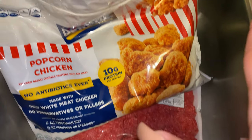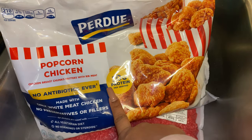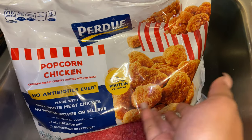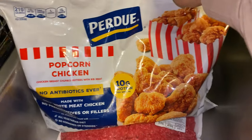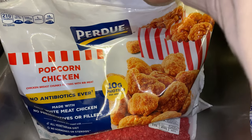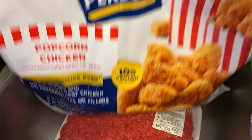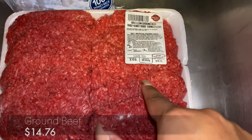This week we got the Perdue popcorn chicken — it's no antibiotics ever. I don't feed Jackson this usually, but I've been looking for easier meal options to give to him and figured we'd try it out. It's not the greatest, but we're going to try it, and if I don't like it then I'll probably make them from scratch for him. Then right here we've got some ground beef because we ran through ours.